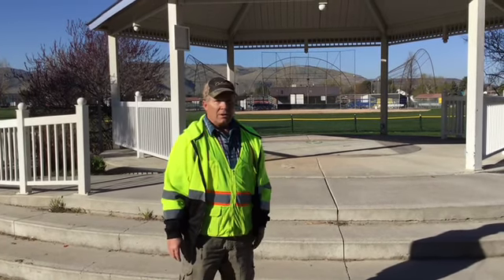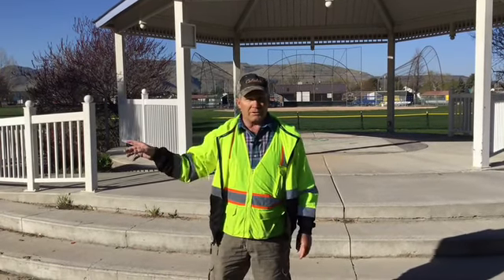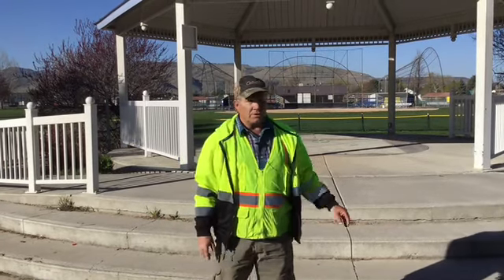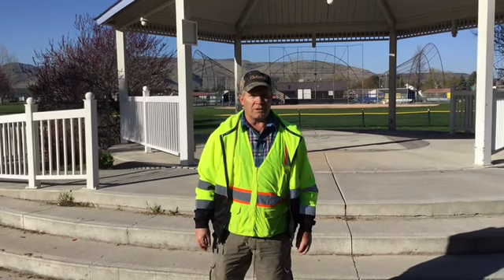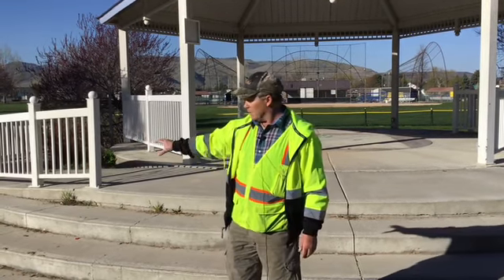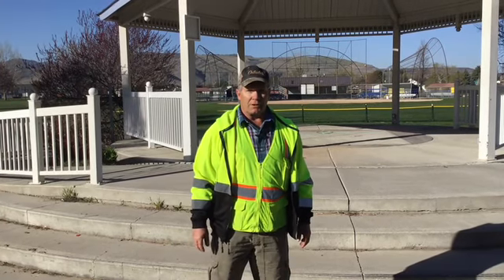Today we're going to start here at the Cotant Gazebo. We've been working on this — we're running power around here for plug-ins all around these trees on this corner. Hopefully we're going to get it to where we can do some Christmas lights in the wintertime. Also here, we're going to redo a lot of this cement, bring it back to shape and color it up. On the pavilion we'll restore it so we can make it look new again. And for the walking path all the way around, we're going to put lights in so that people can walk in the dark and feel a little bit more safe.